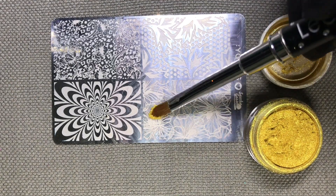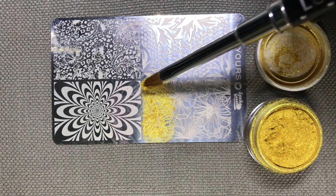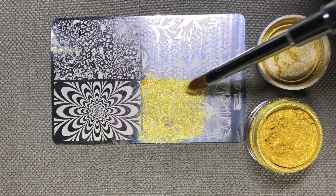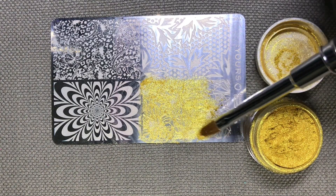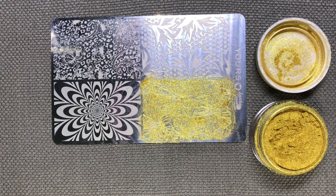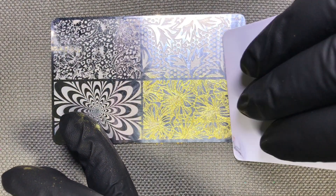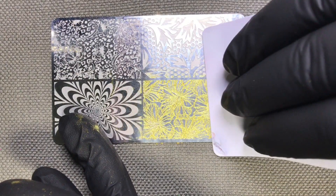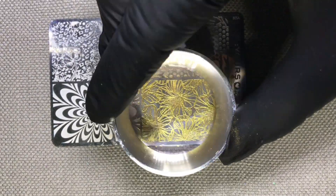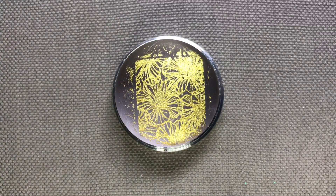First we're going to stamp with the Le Sente Gold Chrome Powder. To minimise any wastage, I recommend that you push and press the powder with a Le Sente G1 brush. You don't need a lot of powder to fill up the engraving — press and pat, and drag any excess product down the plate. This is going to minimise any waste. Once happy with that, swipe down twice with your scraper card — you should see there's hardly any excess powder on the edge of the plate. Then roll over with the halo stamper, and that's picked up the design beautifully.